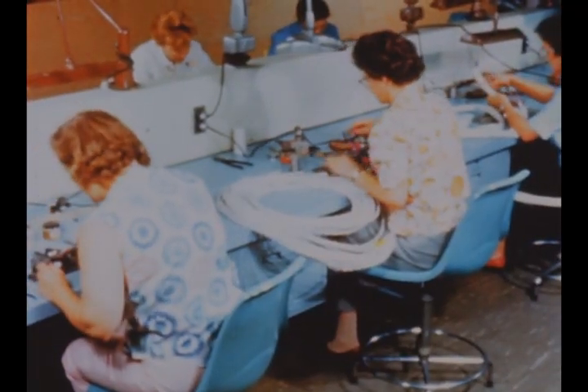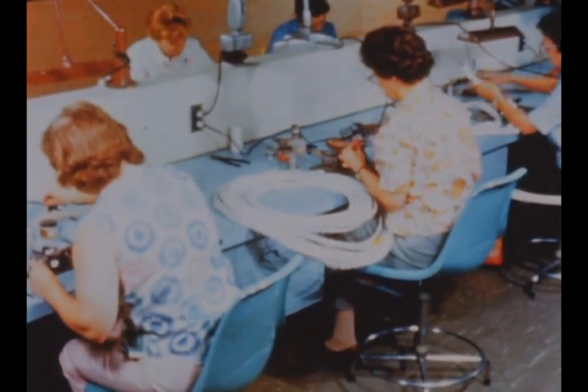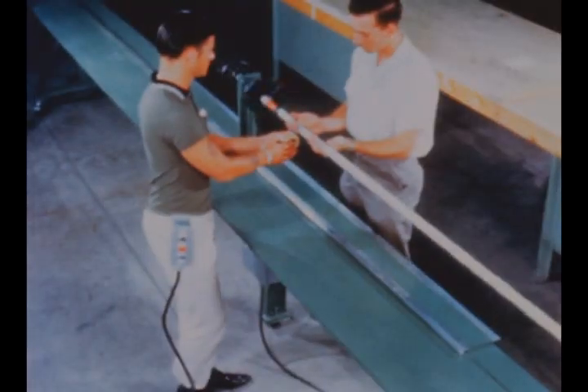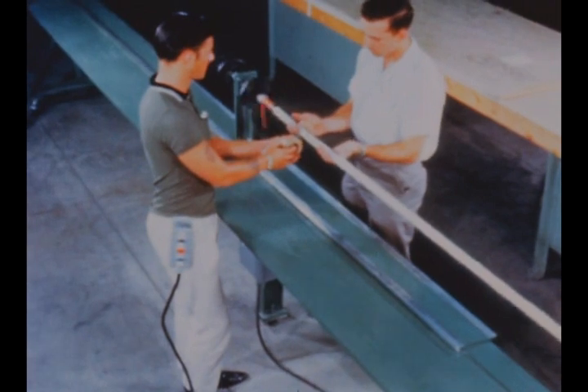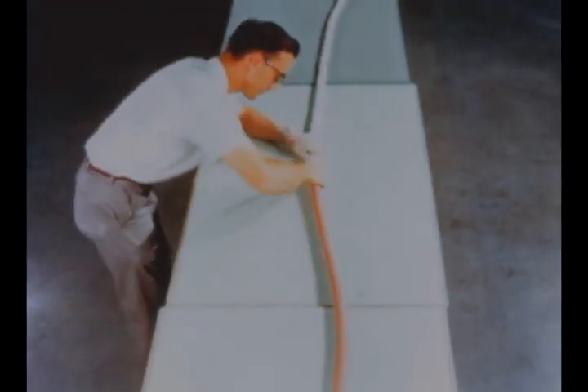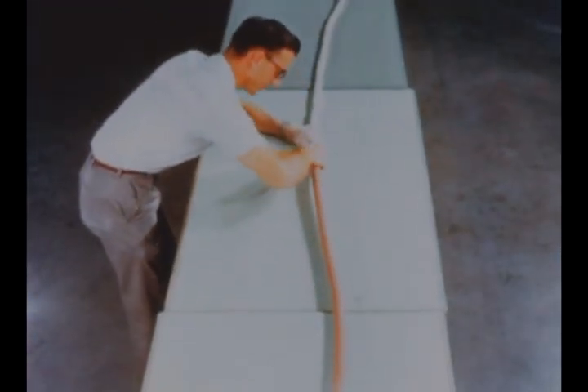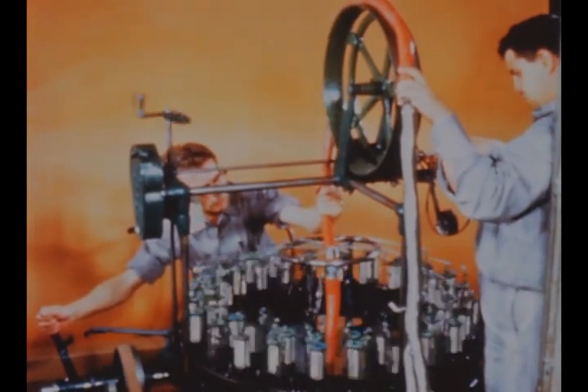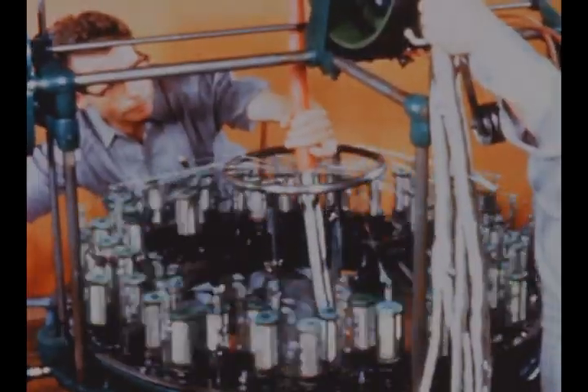Rocketdyne assembly of flexible armored harnesses for all J2 engine electrical control and instrumentation harness wiring is underway. This will provide complete moisture protection, handling and abrasion protection, and short-term fire protection for the 14 individual harness assemblies in the J2 engine system.